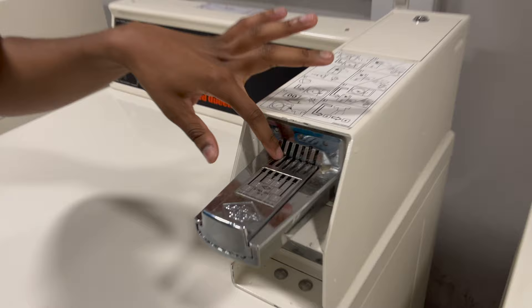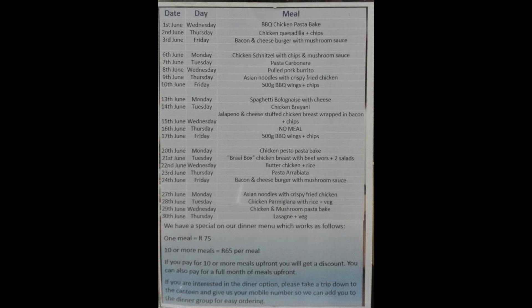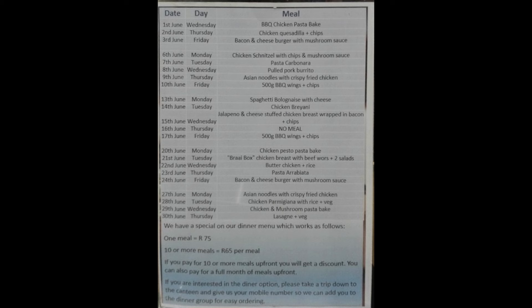This is the dustbin room - it smells so bad in here. It's the only place where you can throw away your trash, but there is a bathroom outside where you can wash your hands. I came back to the tuck shop to spoil myself but the things were quite expensive for student accommodation. They also have a dinner option where you pay 75 Rand for a meal. If you buy 10 meals in a row in a month, you get 65 Rand per meal instead of 75 Rand, and you can book in advance.